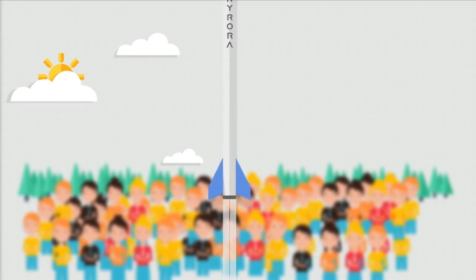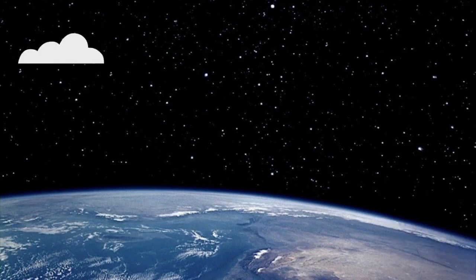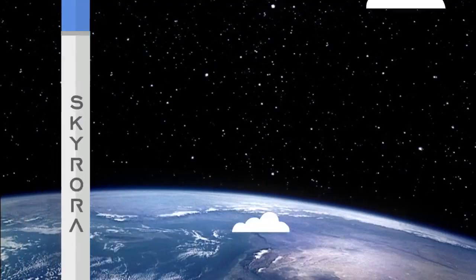Some rockets are used to put satellites into orbit, while others are used for fireworks or for putting astronauts into space. Rockets can also be used for space exploration, which is the study of our universe and everything in it.